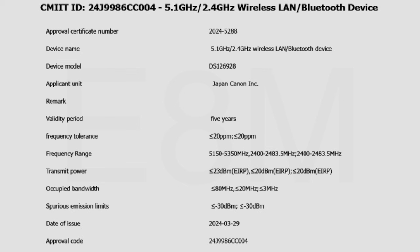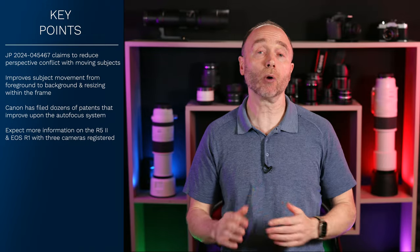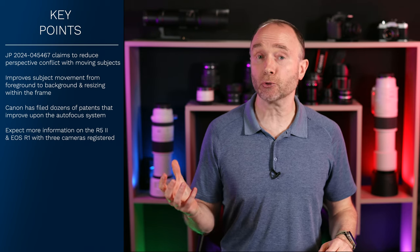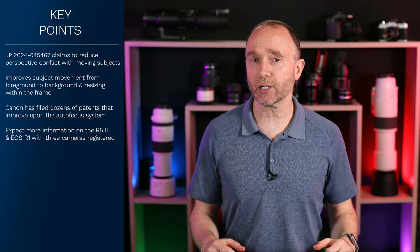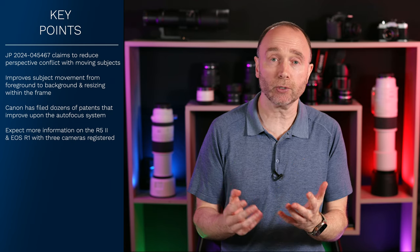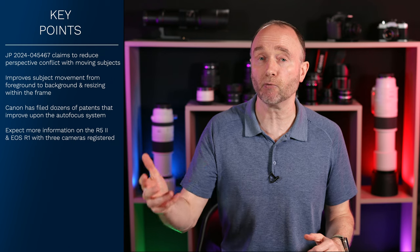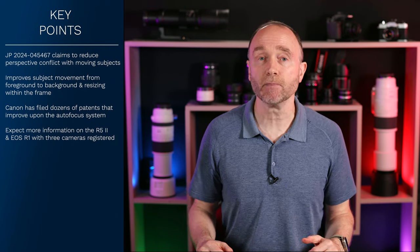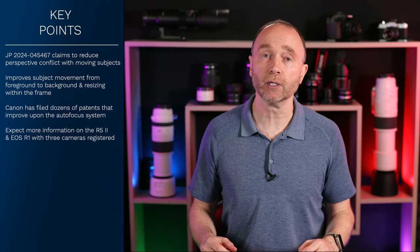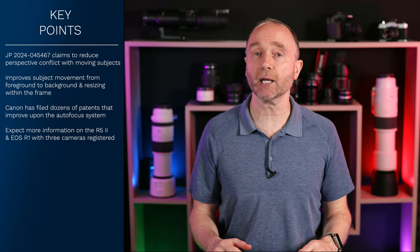Canon recently registered three cameras in China — two of them stills hybrid cameras and one a cinema camera. The Canon EOS R1 was registered yesterday, giving us three registered cameras total. NAB 2024 is coming in just a couple of weeks, and I would expect details and leaks about the Canon EOS R5 Mark II to start coming out over the following weeks, especially after the NAB announcement. Once NAB is over, we can expect a focus on both the Canon EOS R5 Mark II and the Canon EOS R1.